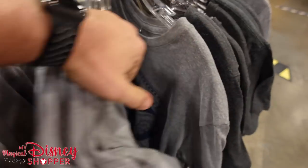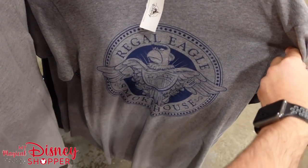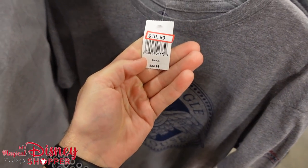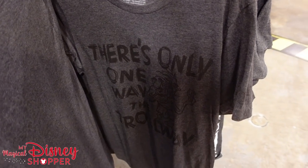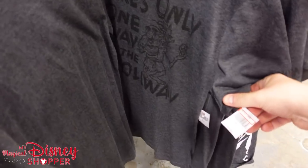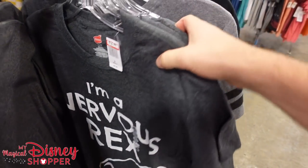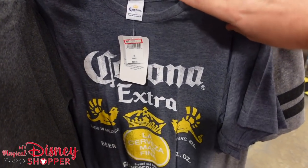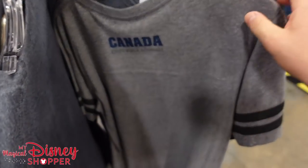Most adult clothing is going to be between $14.99 and $22.99. Regal Eagle Smokehouse shirt for $10.99 — just over 50% off. There's only one way — the troll way — that's a great shirt for $10.99. Some new stuff we haven't seen before. The Nervous Wreck shirt. A Corona shirt for $7.99 — that's a great deal.